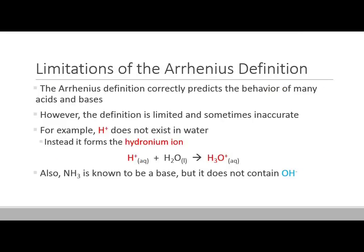Unfortunately, there are some limitations to the Arrhenius definition of acids and bases. It turns out this definition works pretty well for many acids and bases. However, one problem is that Arrhenius acids and bases have to exist in water — you have to dissolve these in water to form the hydrogen ion or the hydroxide ion. There are acid-base reactions that occur outside of water, like in the gas phase, and those don't fit with the Arrhenius definition.